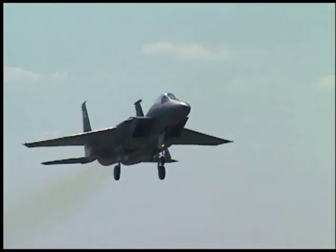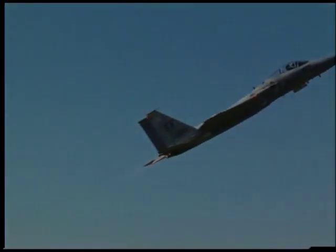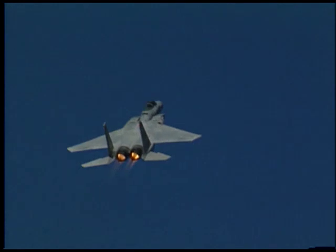Ladies and gentlemen, the United States Air Force F-15 Eagle. I'm Captain Matt Beals, I go by Boz. I'm with the F-15 Aerial Demonstration Team out of Langley Air Force Base, Virginia.